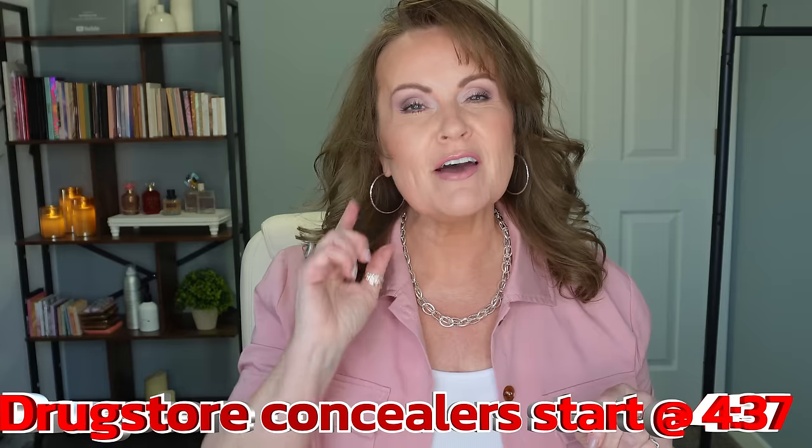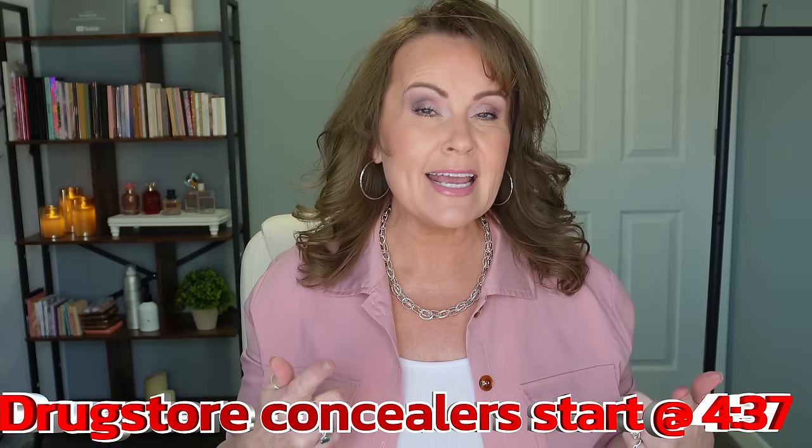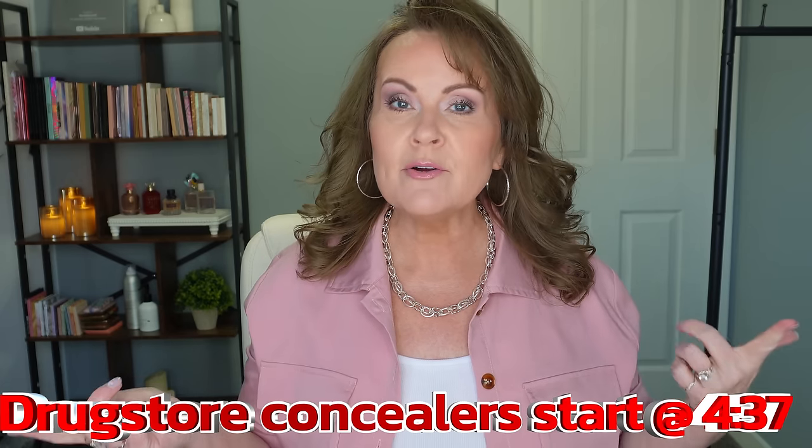I'm sharing my top five concealers for mature skin. I have crepey under eyes, wrinkles, very dry skin, and I also need very full coverage because I have extremely dark circles. I'm going to give you a little demonstration of the top two that I've picked out, but before we do that, we are going to get into 10 concealers that I am decluttering for reasons that will become apparent very soon as I speak about them.